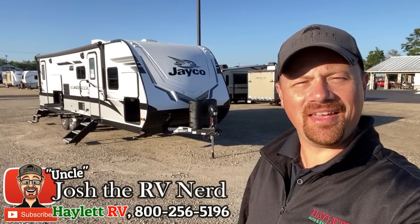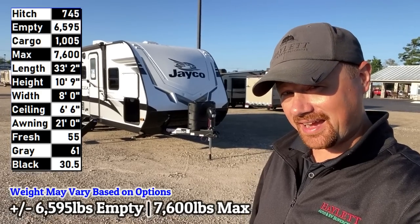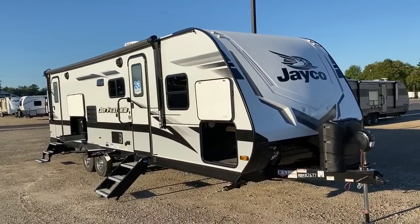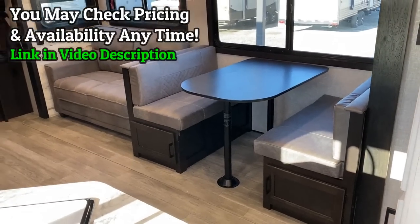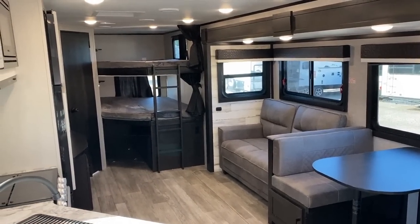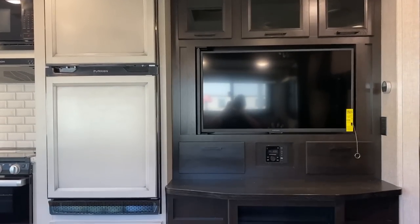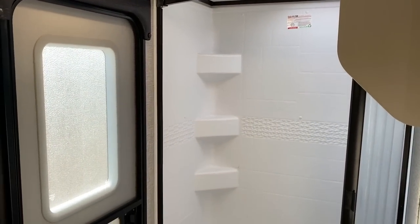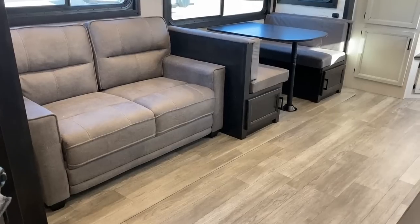Good morning everybody, welcome to Halet RV, my name is Joshy RV Nerd. We've got with us today the 6,500-pound, 95-pound dry weight Jay Feather 27 BHB. This is an ultra popular bunk model because it brings a lot of really classy features into something that most late-model tow-package half-tons are going to be able to handle. Every truck, trailer, and hitch pairing is a little different — we always like to have our team put your safety before the sale.